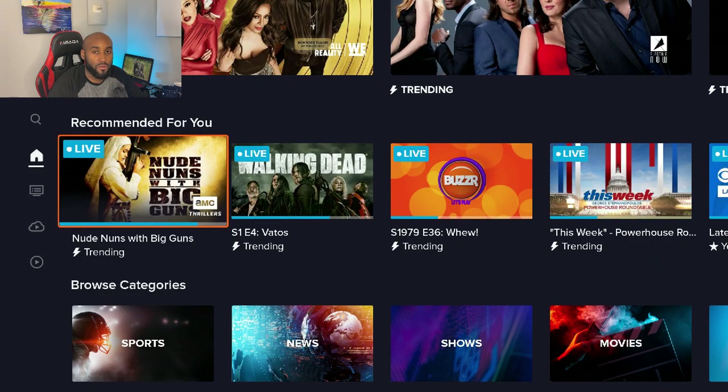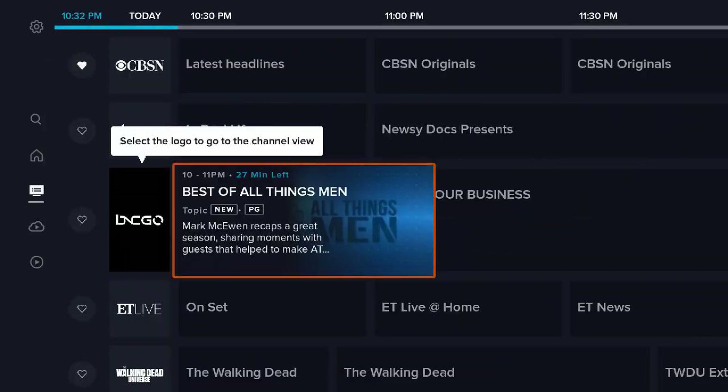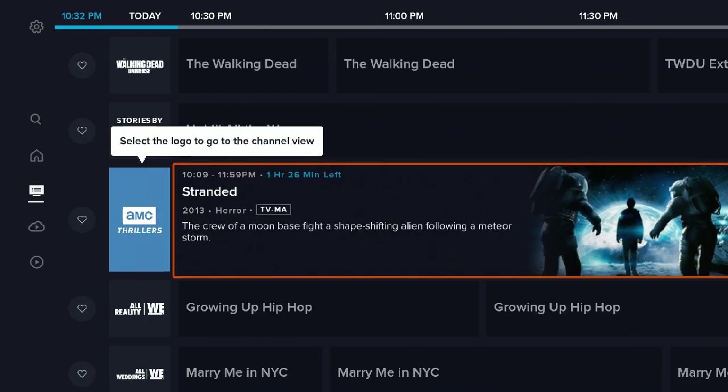Hey, what's going on YouTube? It's Nathan back here with another one. Are you in need of a new streaming service that offers live TV, TV shows, movies, and an on-demand section? Well, here it is — look no further. I have it here for you today. Let's go ahead and dive into this.